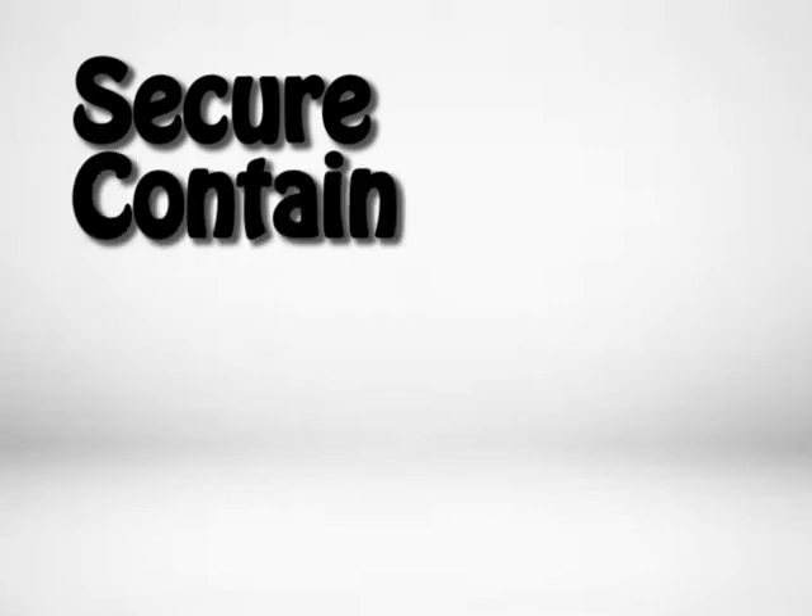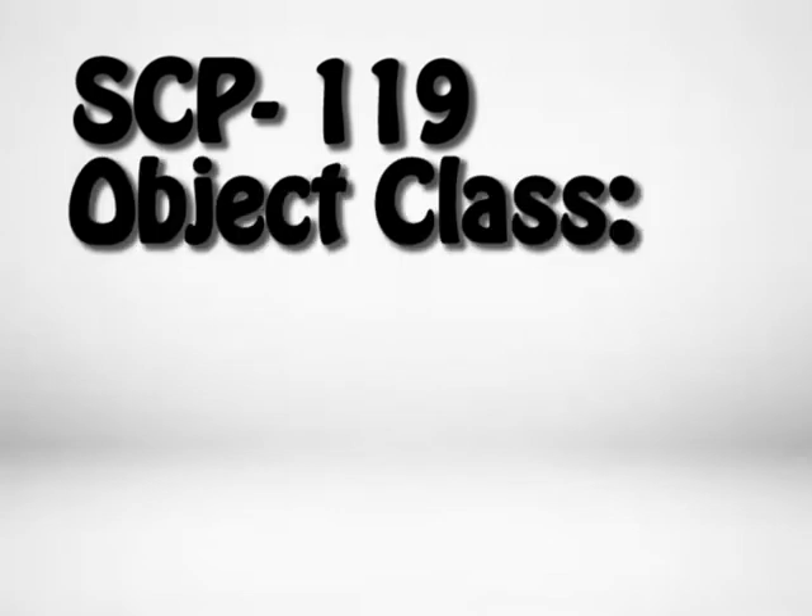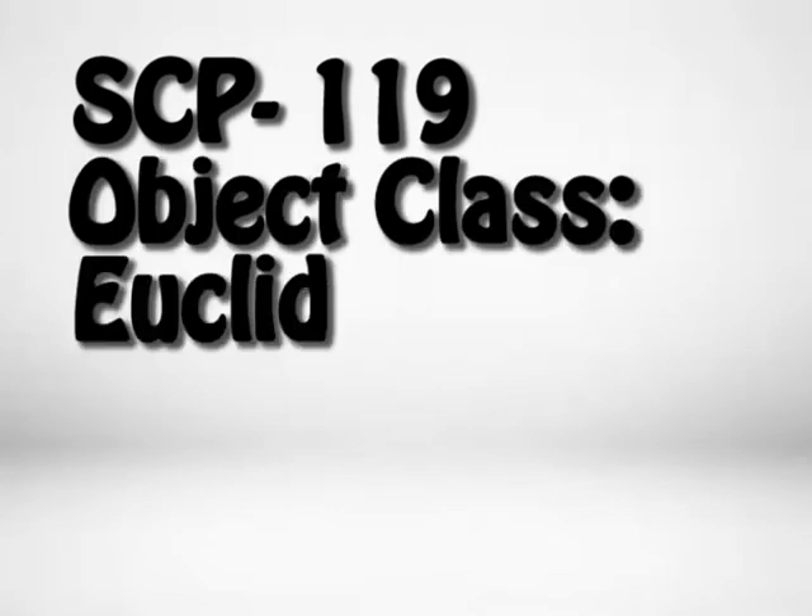Secure. Contain. Protect. SCP-119. Object Class: Euclid.